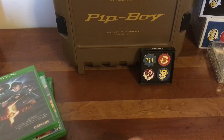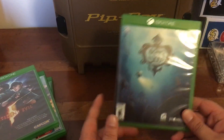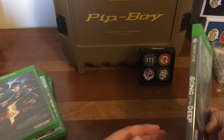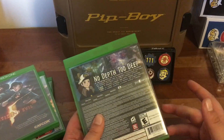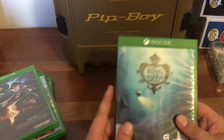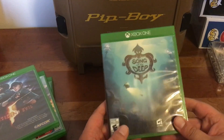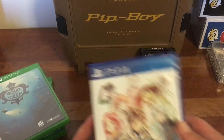Then we have Song of the Deep, developed by Insomniac. Interesting thing — this was the first game, to my knowledge, published by GameStop, so I'm not sure if they're going to go in that direction or not. It's 15 bucks, and 30 for the collector's edition if they still have it. You drive around in a submarine and you're actually looking for your father. The graphics and artwork in this game are fantastic. I definitely recommend it, especially at 15 bucks — no excuses on that one.